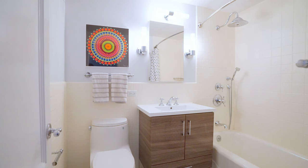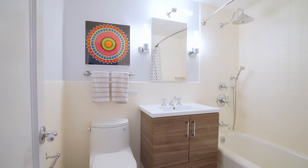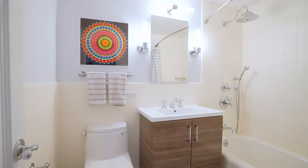The renovated second bathroom is lovely with a shower-tub combo, custom vanity, and designer fixtures.